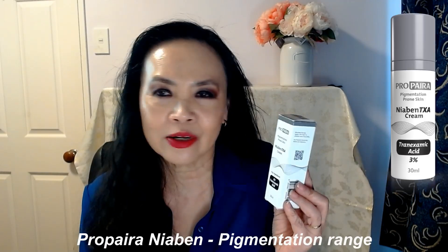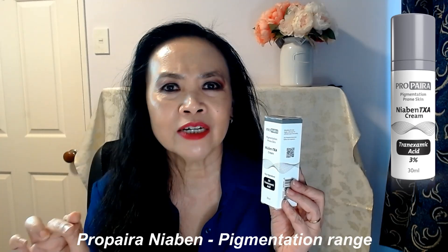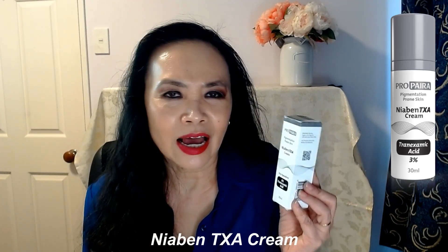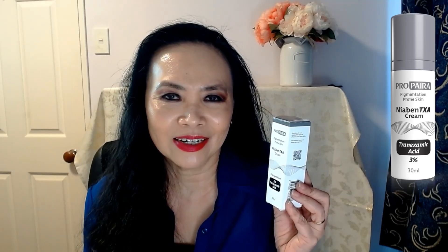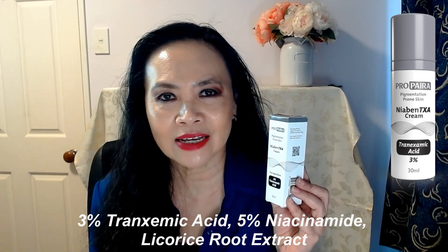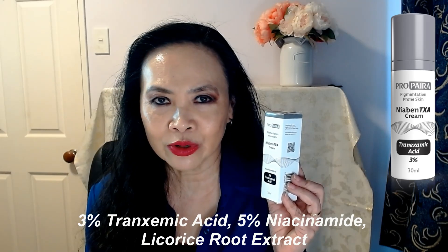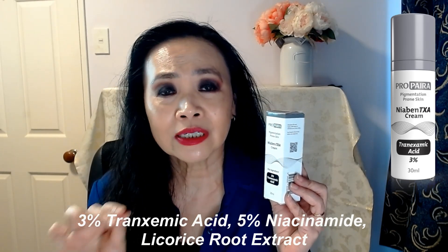The product today is called the Niobin TXA Cream, which is part of Propyra's pigmentation treatment range. The key ingredient in this Niobin TXA Cream is tranexamic acid. This product contains 3% tranexamic acid, 5% niacinamide, and licorice root extract — three active ingredients for treating pigmentation on skin.